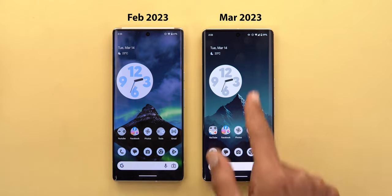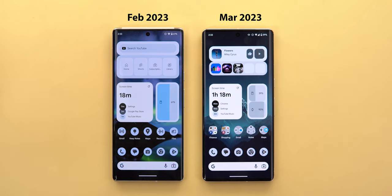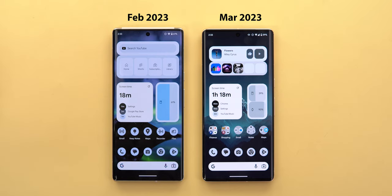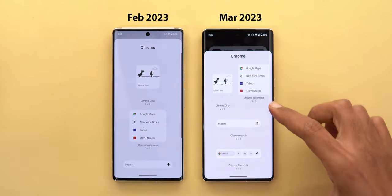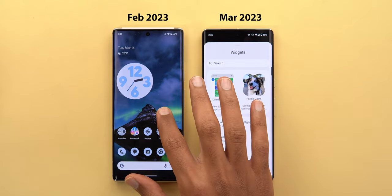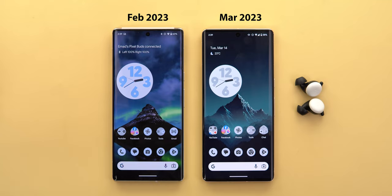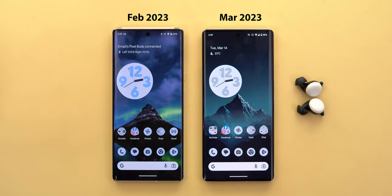The home screen also has different widget sizes — widgets that were the same size now appear smaller in the newer version, with more space between them. When accessing widgets from app shortcuts, a smaller card now shows up to two widgets on the same line. In the widget picker, two widgets are shown in the suggestions section. Also, the battery percentage of connected Bluetooth devices is no longer showing in the newer version, even though it worked fine in the February 23 update.